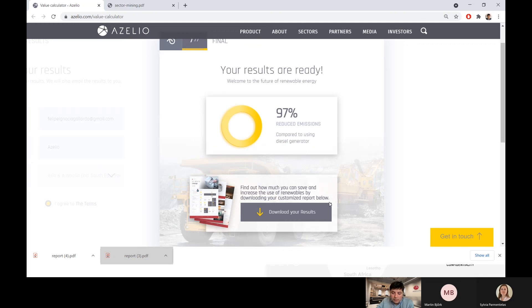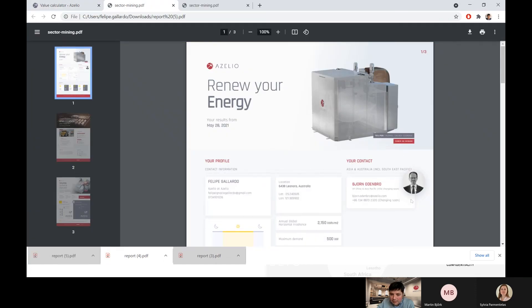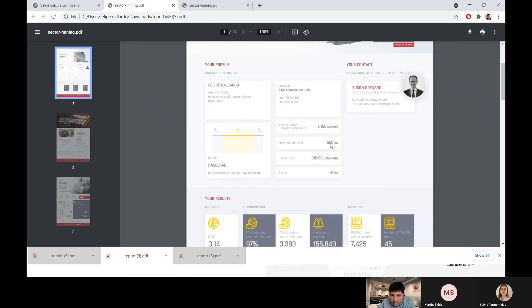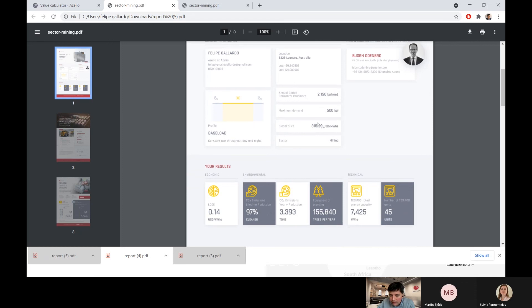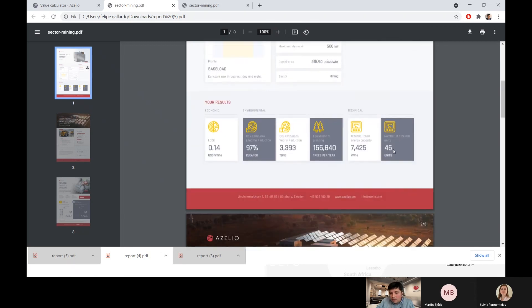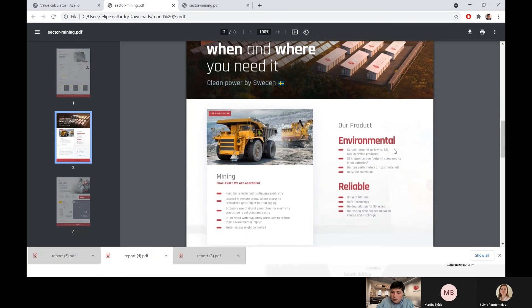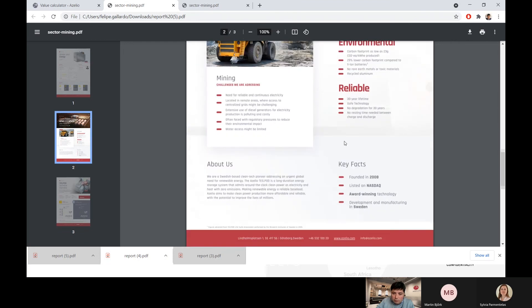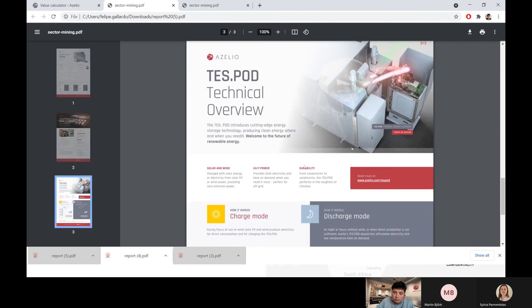We have the simulation results here and can download them. We can see that we've been assigned a business developer from ASILIO — in this case Bjorn Odenbro. This case is Australia 24-7. Solar radiation is excellent in Australia, as we all know from the GHI. The diesel price I put at one dollar per liter is still very expensive from an energy point of view — around 300 dollars per MWh — but we see we can get an LCOE as good as 140 dollars per MWh, with strong CO2 reductions. This is of course just a preliminary study and a first data point for you to understand how it would look.